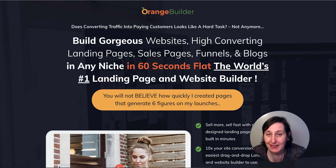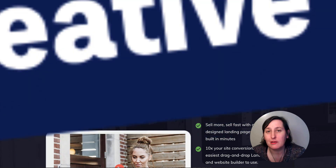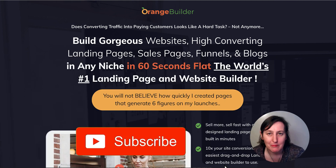Orange Page Builder Review — a landing page builder. Hi, Kerry here from Dream Creative Marketing and welcome to my channel where I show you how to make money online with affiliate marketing. I give you honest reviews, tips and training every week, so be sure to hit the big red subscribe button down below.